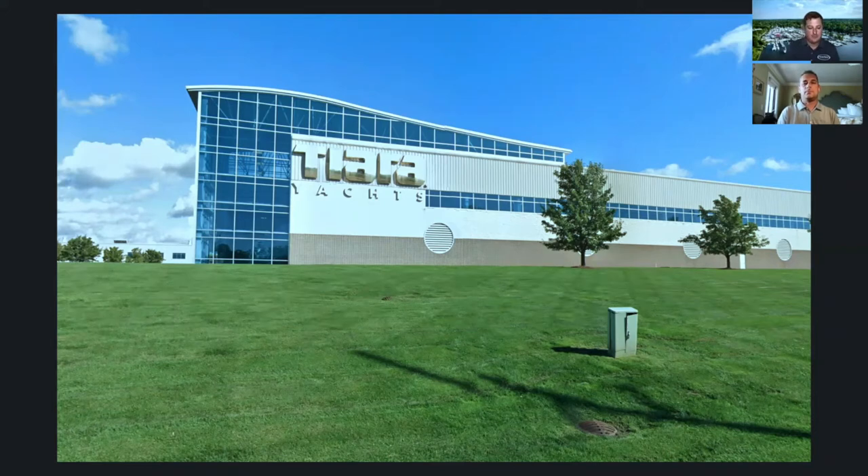Tiara has diversified a little bit over the last few years. We now offer a Tiara Sport lineup alongside Tiara Yachts, and even within that lineup we're diversifying with different lines. There are currently two main lines within Tiara Yachts — the flybridge, the coupe, and the open — and then Tiara Sport has the LS, LX, and LE. Walk us through a little bit about the thought process between essentially those six versions of the Tiara product.